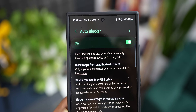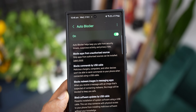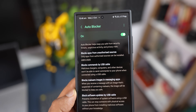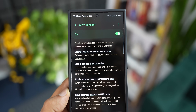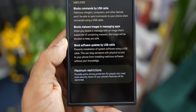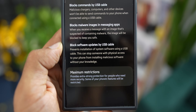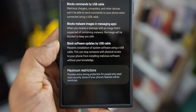You will only be able to sideload applications from a third-party app store if you disable auto-blocker. The feature also blocks commands by USB cable — malicious chargers, computers, and other devices won't be able to send commands to your phone when connected via USB. It also blocks malware images in messaging applications, blocking suspected malware images to keep you safe, and blocks software updates by USB cable, preventing installation of system software using USB.